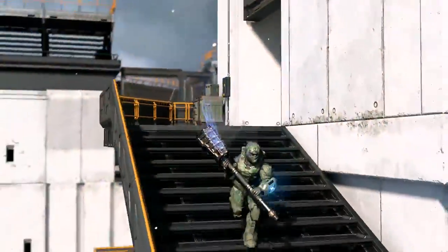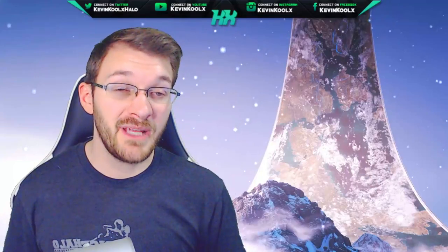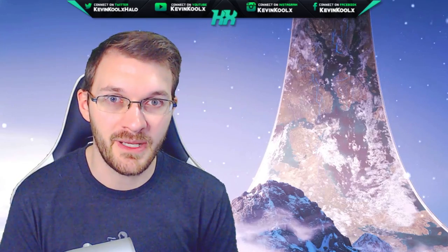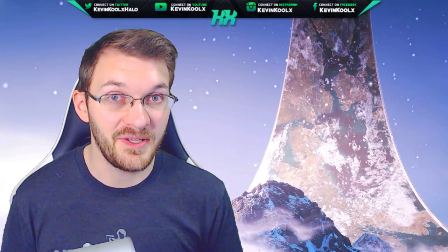So if this video helped you at all and you got this far in it, make sure to tap that like button as it greatly helps out the video and channel. If you've been out of the loop for Halo news recently, I've got a playlist right here of my daily uploads for Halo news and information. Thank you so much for watching, greatly appreciate it, and I'll catch you on the next one. Peace out.